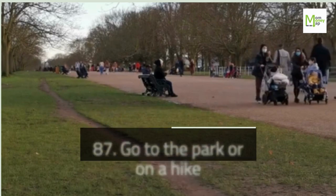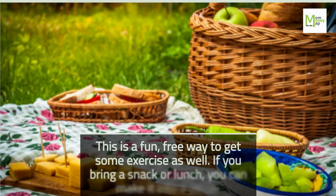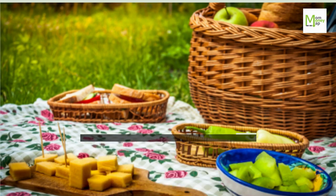Tip 87: Go to the Park or on a Hike. This is a fun, free way to get some exercise as well. If you bring a snack or lunch, you can make it into a picnic.